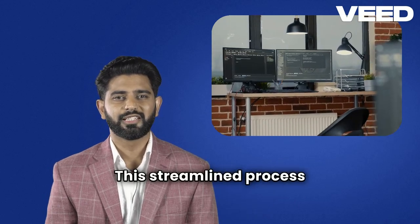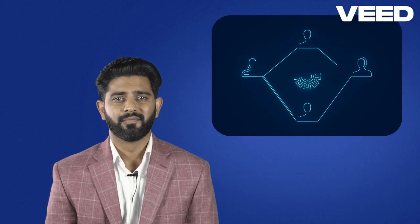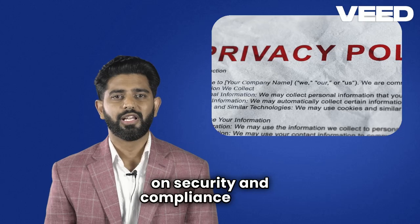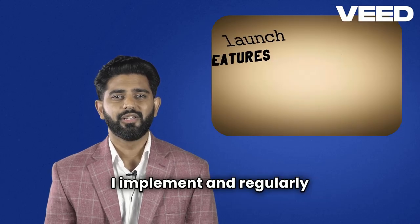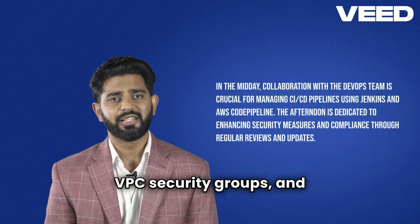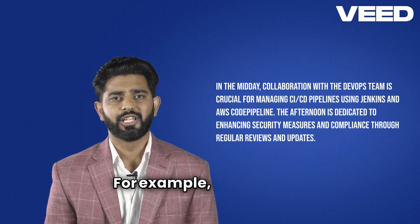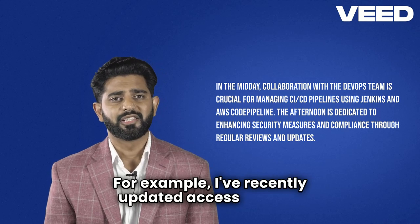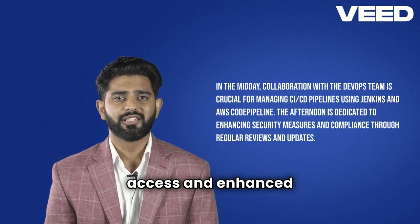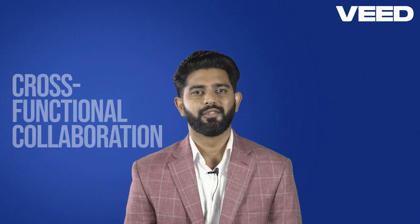This streamlined process has significantly reduced our release cycle time by about 30%. Afternoon. In the afternoon, I focus on security and compliance tasks. I implement and regularly review IAM policies, VPC security groups, and data encryption to make sure we're following security best practices. I've recently updated access policies across several services to enforce least privilege access and enhanced security for data at rest using KMS encryption.